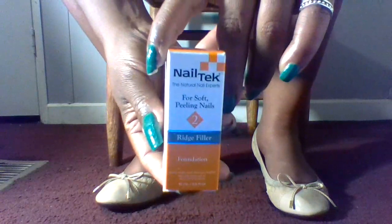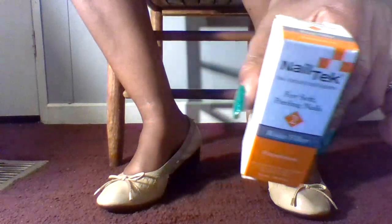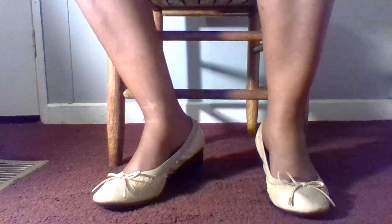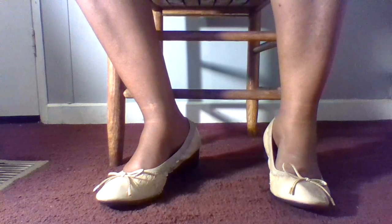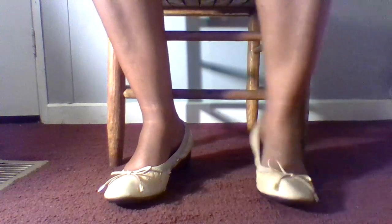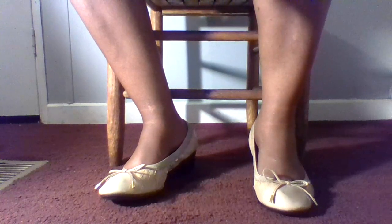So first I wanted to discuss this right here. This is called Nail Tech. I bought this a few weeks ago because I wanted to try it on my nails to see if it could help my nails from breaking or splitting easily. It says 'The Natural Nail Experts for soft peeling nails' — it's a ridge filler.